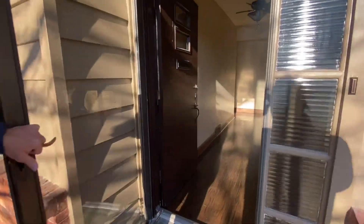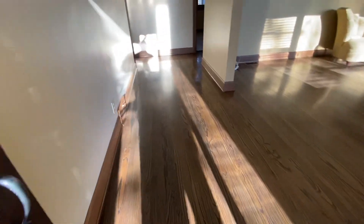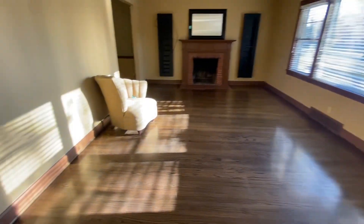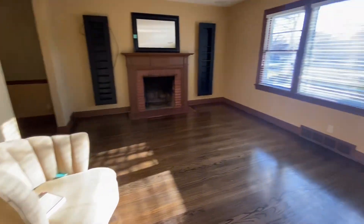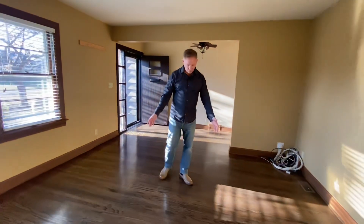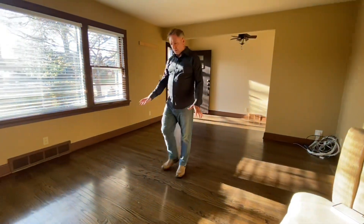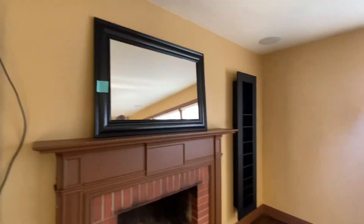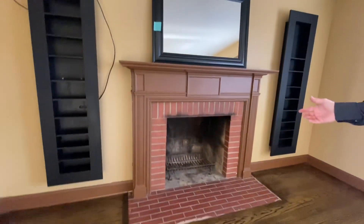As we move into the foyer area, we've got a nice big expansive living room. It's got a nice fireplace on the side over here, nice dark finished floors, and a couple of little built-ins on both sides of the fireplace. It's wood burning.